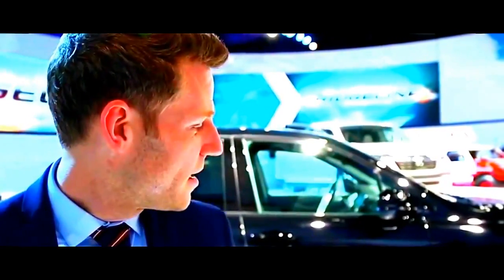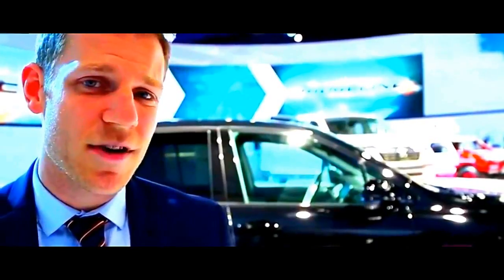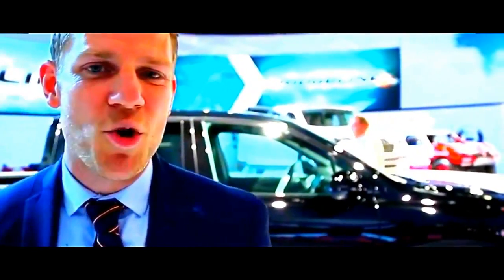One last thing about the new Ridgeline: it can be had in front-wheel drive, which will be great for maximum fuel economy. In fact, Honda's saying that with this powertrain combination, it's going to be the quickest accelerating and most efficient midsize pickup truck you can buy — assuming you classify this as a midsize, which they do.